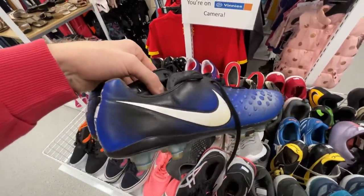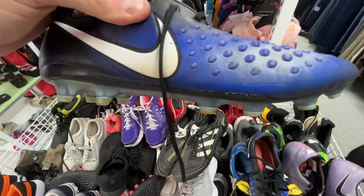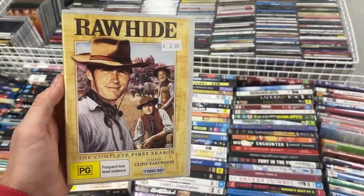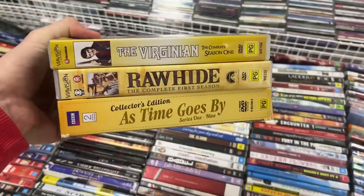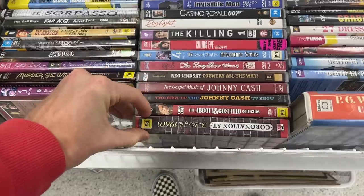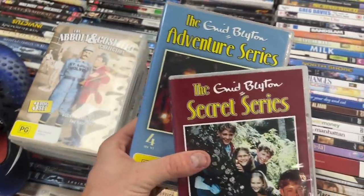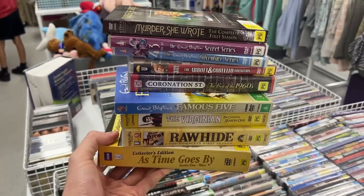Here's something for you guys — these are top-end football boots going for about $80 to $100. The ACC label is the telltale sign; these are the leathers with clear tips on the stud. I've also got a bunch of DVDs that have done very well. As Time Goes By I recently sold for $50. Rawhide goes for about $20 for the first season. The Virginian gets about $30. The Famous Five — I thought it was just a book series but it goes for $50 on DVD. Coronation Street best of the 1960s gets about $25. Secret Series, Murder She Wrote about $20. I've bought it all — hundreds of dollars in value for just $22.